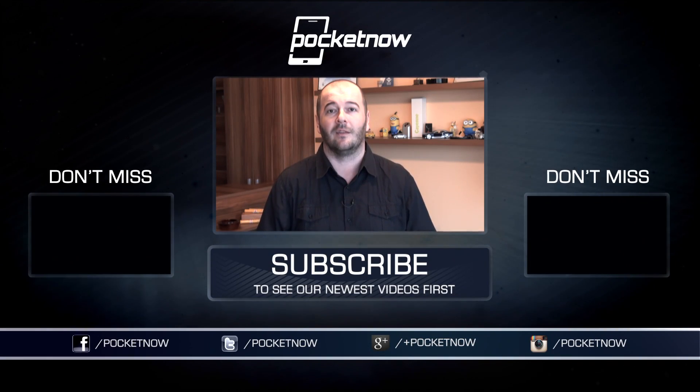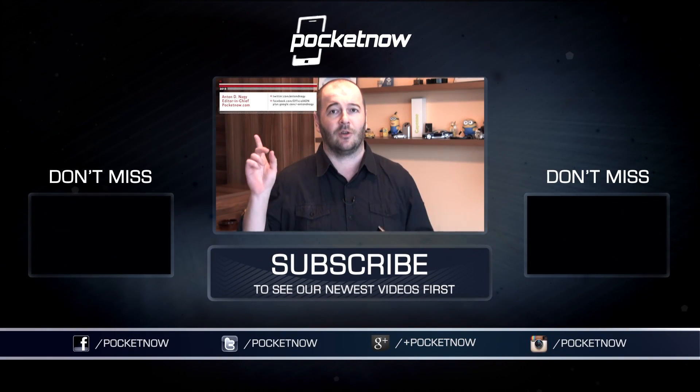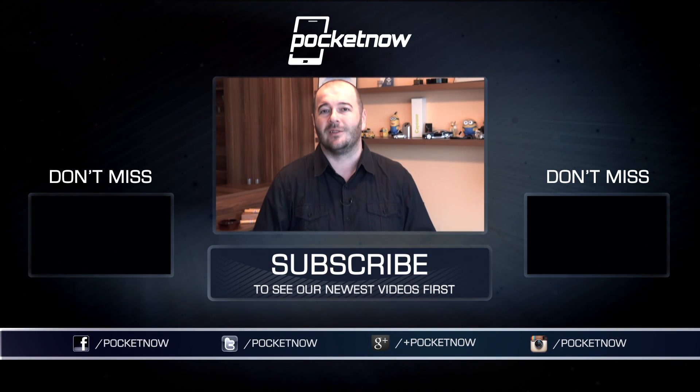If you've liked this video, please give us a thumbs up. Don't forget to follow Pocketnow on all social media channels. I've been Anton Dinoj — you can also follow me via the links. That's it for now. Till next time, everybody take care.